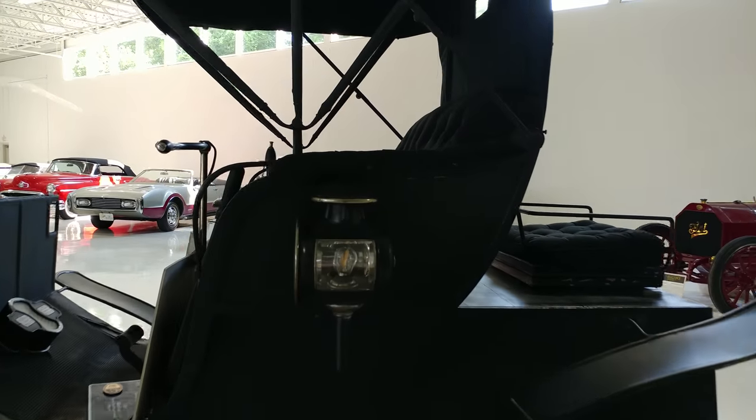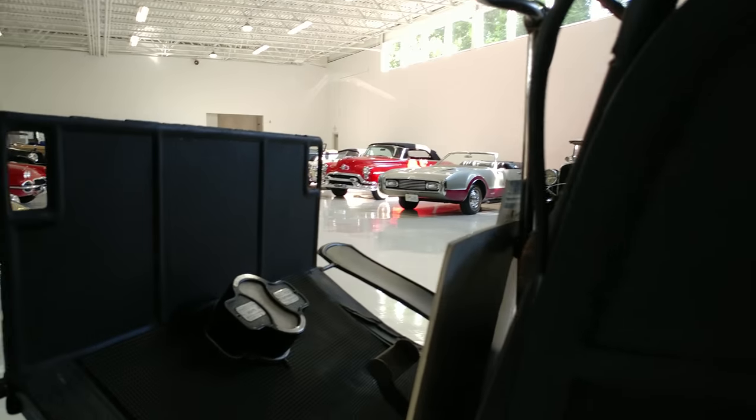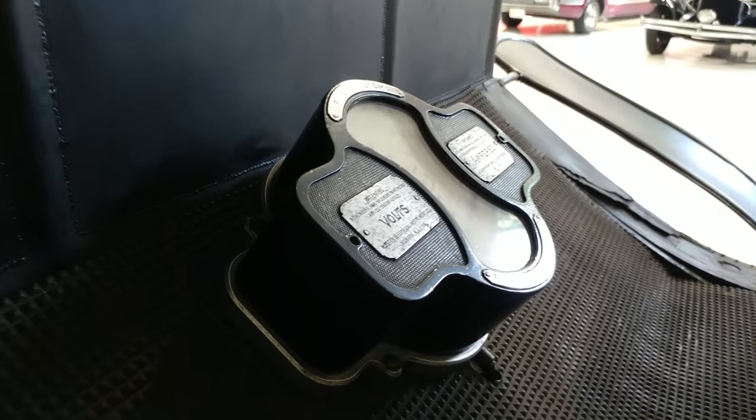Look at that. There's a meter — volts and amperes.